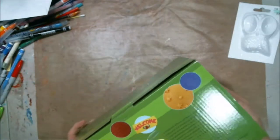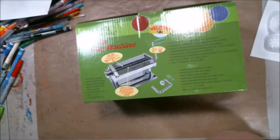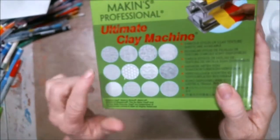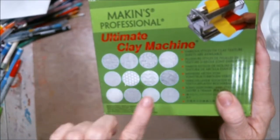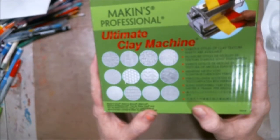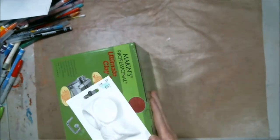I got this at Hobby Lobby — thank goodness for 40% off coupons! I've got a clay machine — they call it the pasta machine — with the rope that helps you make your stuff thinner. This one actually has all these different textures. From 'Lens Crafts' who does all that clay stuff, I'll probably be hitting her up with a bunch of questions — she has such a good channel.